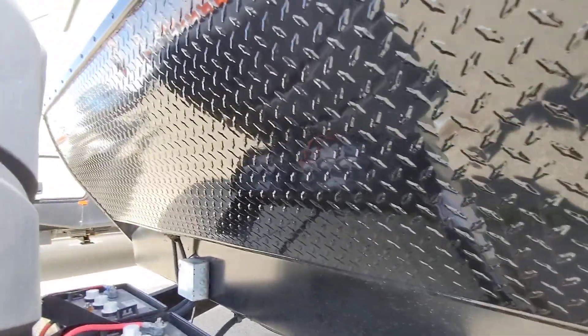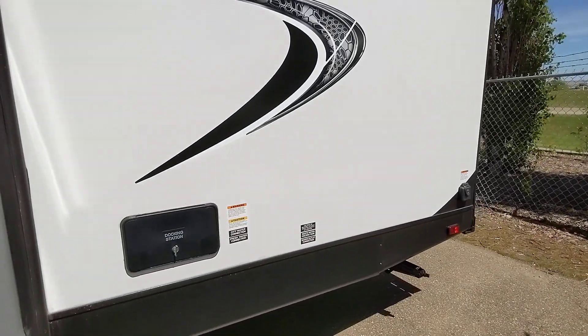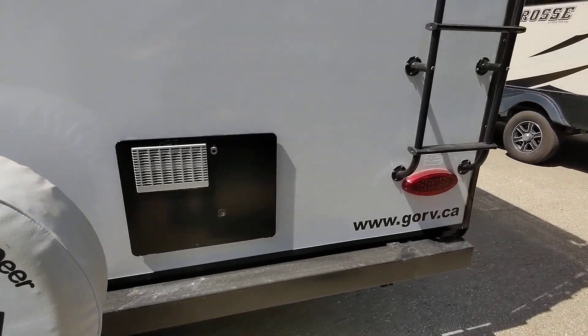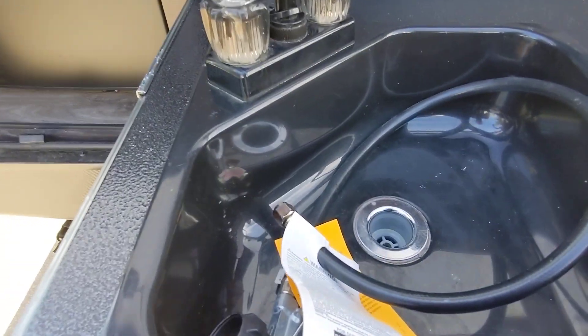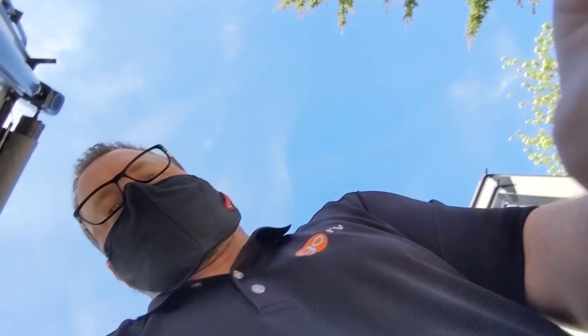Even the diamond plating on here is actually in really good shape — no real rock chips or anything. Looking at the outdoor kitchen, I can't tell if this thing's been used. It could have been, but probably turned on once at most. It still has the plastic covers on the knobs. The fridge has been used — sorry, almost dropped my phone — but as you can see, it's clean.